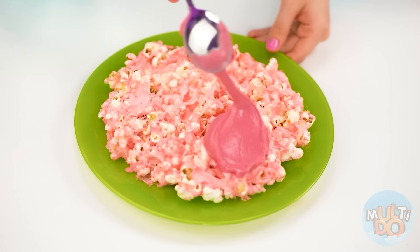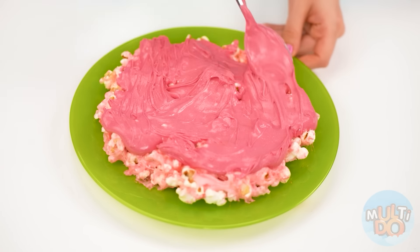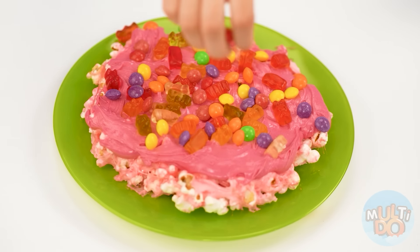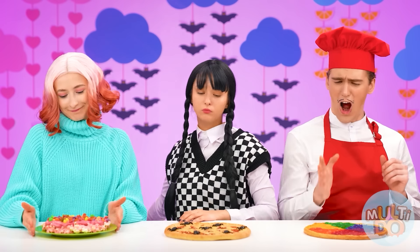What? Your pizzas are ready? So I also need to add other sweets to my pizza as soon as possible. For example, some Nutella. Marmalade bears. And of course, Skittles candy. Sophie, what do you think? It's time to choose.